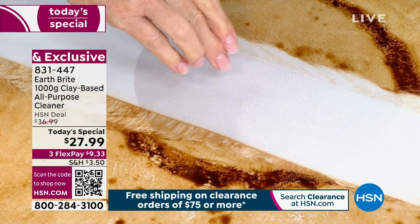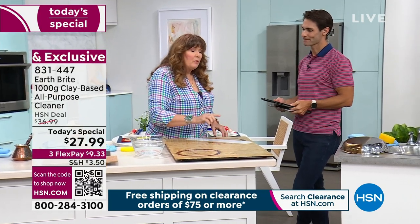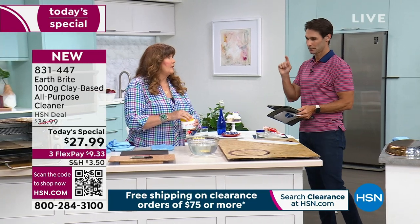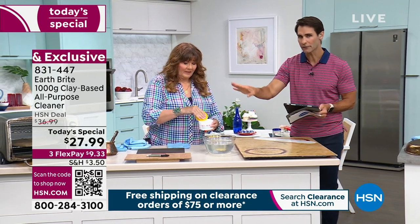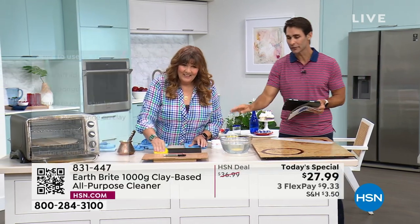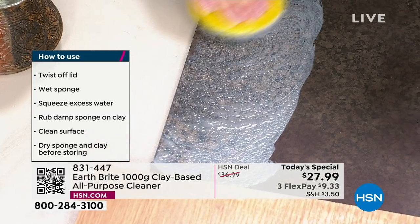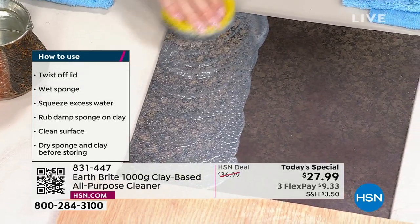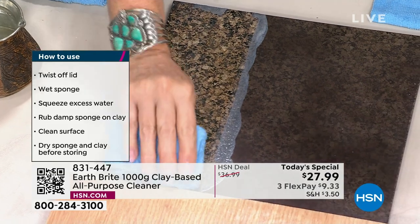My black glass stovetop at home is from 2007 — it shows all the little micro-scratches and gets dull — but when I use Earth Bright on it, it looks brand new. So now we've replaced the ceramic cleaner, the granite cleaner, and the stainless steel cleaner. Notice every time Terry cleans she just dips the sponge in a little bit of water — a little bit goes a long way. Two jumbo-size tubs are going to last you a long time. Take the lid off, wet the sponge, squeeze out excess water, then finish with the microfiber cloth for a nice polish.